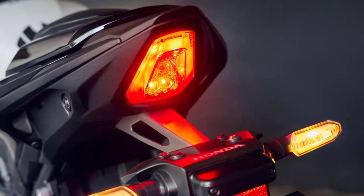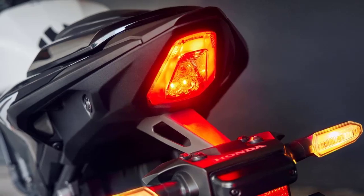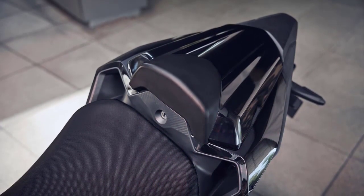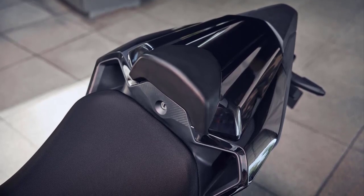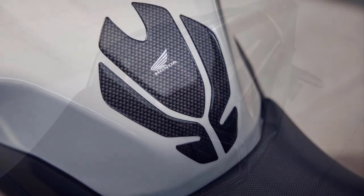In conclusion, the 2024 Honda CB500 Hornet stands as a testament to Honda's commitment to innovation and excellence. It's a machine that redefines the mid-range motorcycle segment, offering riders an exhilarating blend of power, agility, and style.